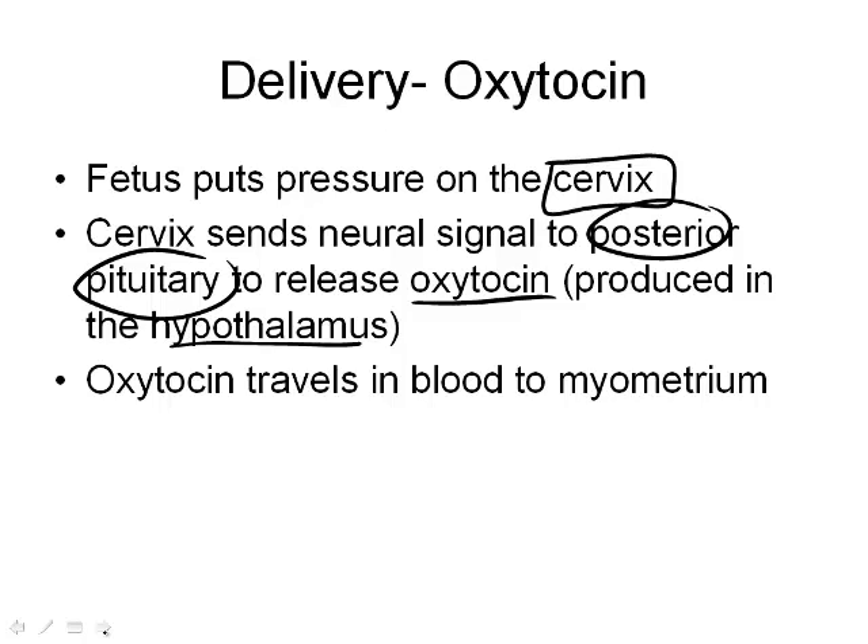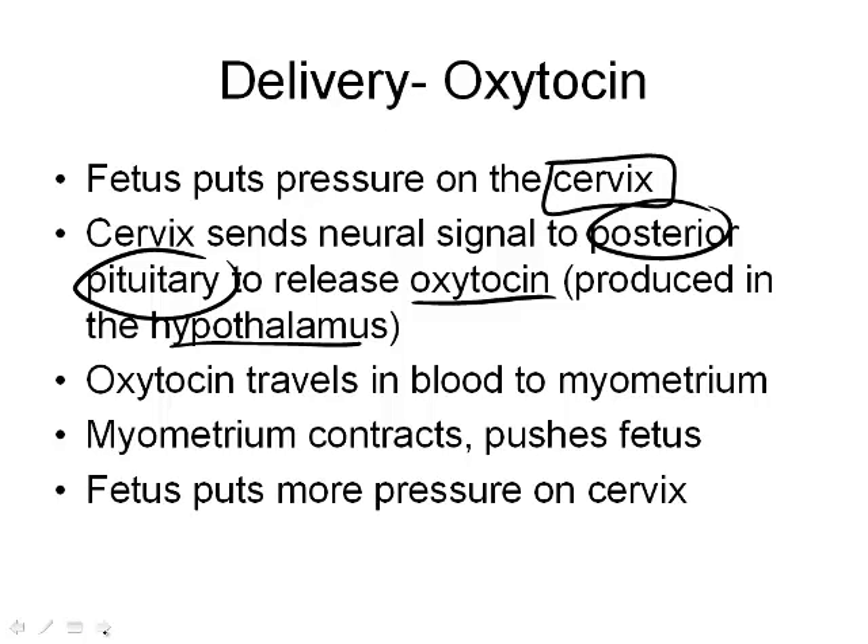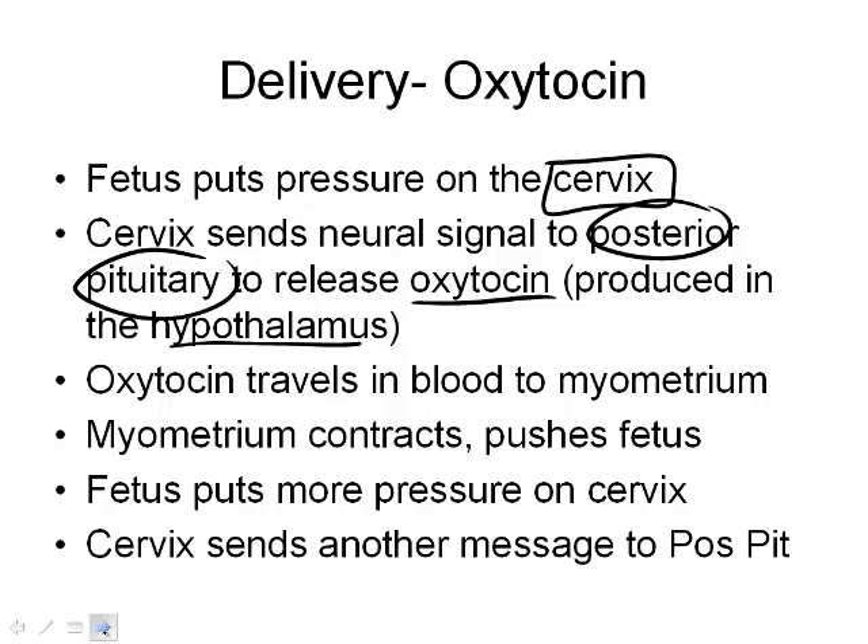When oxytocin is released, it travels in the blood to the myometrium — the muscle layer of the uterus — and tells it to contract. Those contractions push more on the fetus, putting more pressure on the cervix, which again sends a signal to the posterior pituitary, releasing more oxytocin, causing more contraction, more pressure. The more that's released, the more pressure; the more pressure, the more that's released. This is called a positive feedback loop.